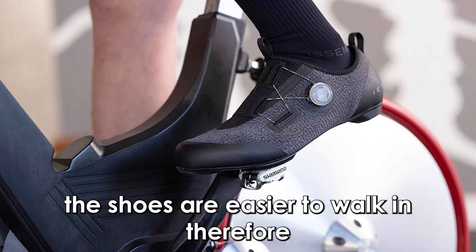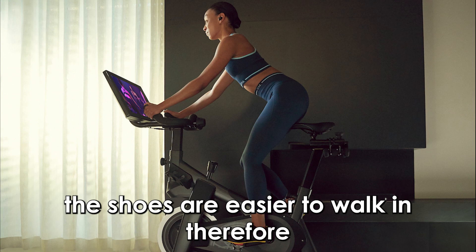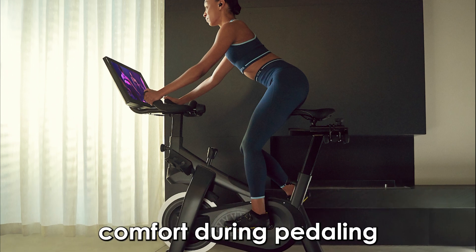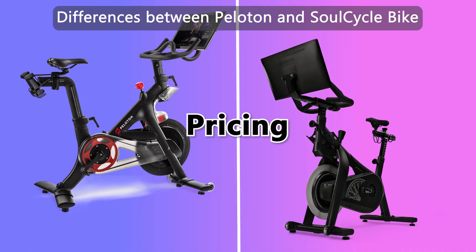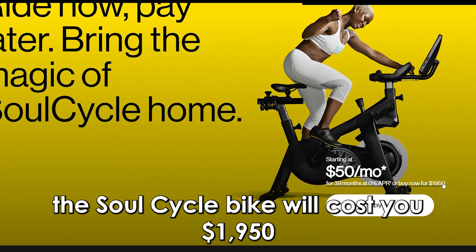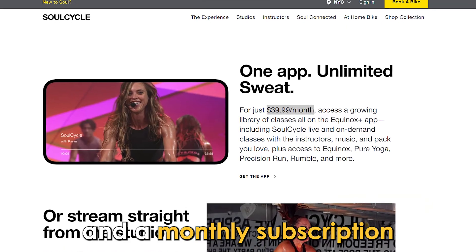the shoes are easier to walk in. Therefore, SoulCycle offers more pedal options to enhance comfort during pedaling. Regarding pricing, the SoulCycle bike will cost you one thousand nine hundred and fifty dollars and a monthly subscription to an Equinox class membership of forty dollars.